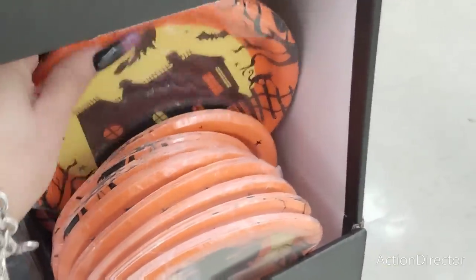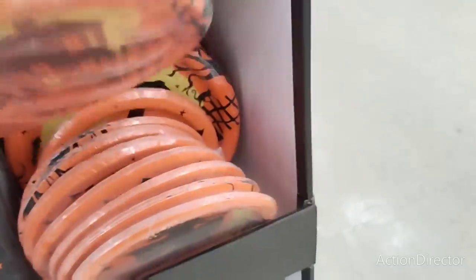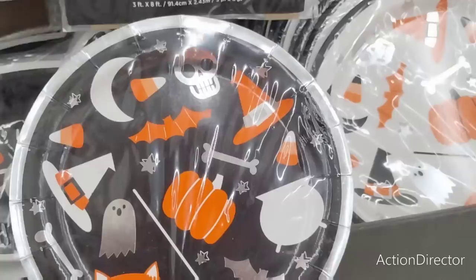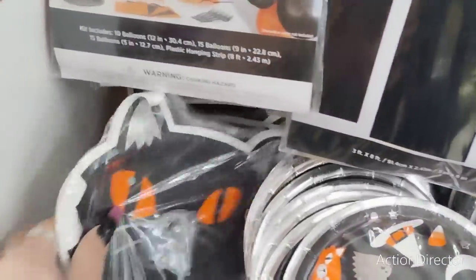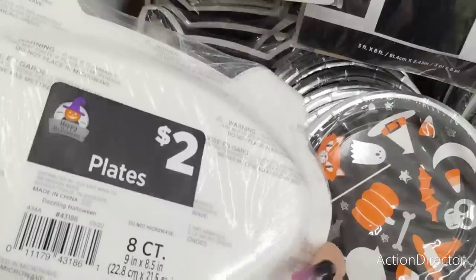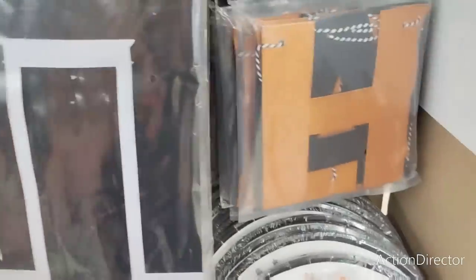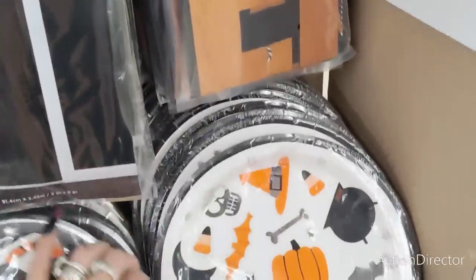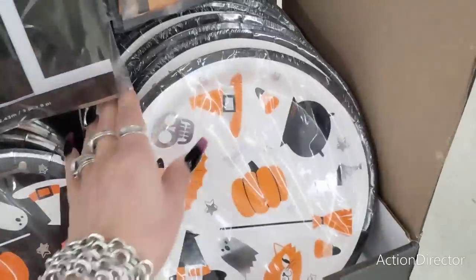These are definitely cuter than Dollar Tree. They also have, look how cute this is with the candy corn and the skeletons and the witch hat. They also have these kind of like a bowl plate, but this is actually a cat, which is absolutely adorable. They also have the Happy Halloween banner, which is nine feet and three dollars. And then this is really cute too — an eight count with the ghosts. I have not seen these in Orange County, so I am liking it.